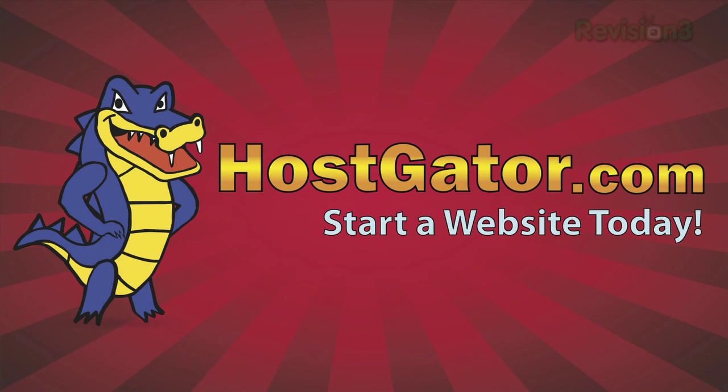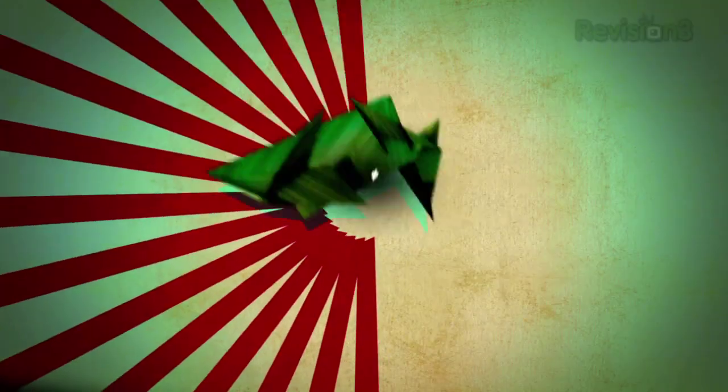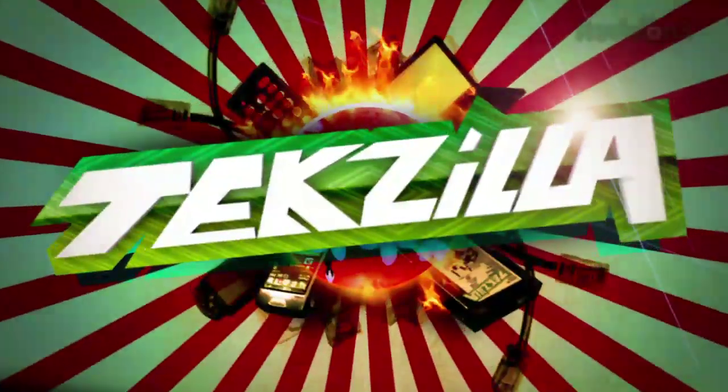Today's Techzilla Daily is brought to you by Hostgator Web Hosting. Welcome to Techzilla Daily, I'm Veronica Belmont.